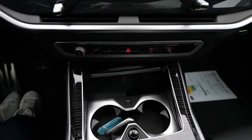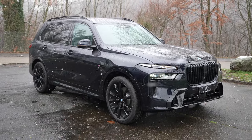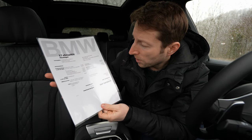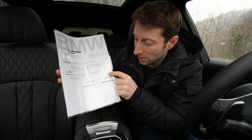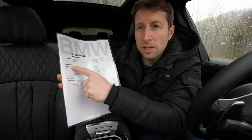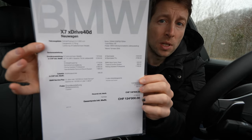The color of the car is M Carbon Black Metallic. The starting price of this model is 123,900 francs. This particular car is fully optioned — you can pause the video to read all the packages. It comes with 22-inch rims costing 2,230 francs.